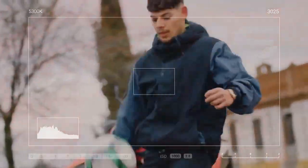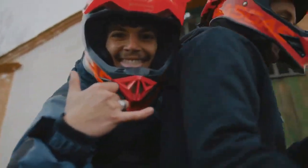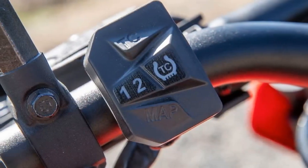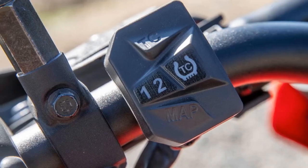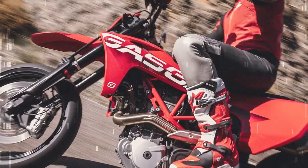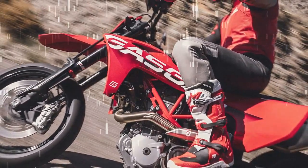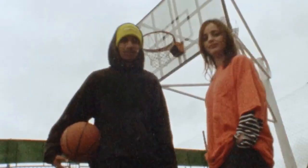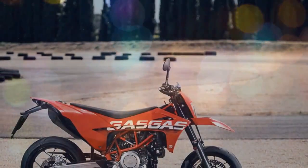On the Cycle World dyno, the Gas Gas SM700 produced 66.4 horsepower at 7,570 rpm and 48.9 lb-ft of torque at 6,590 rpm. While peak power and torque are high in the rev range, the engine truly comes alive in the mid-range. The explosive power at the rear wheel propels the rider back, with the grippy Continental Connie Attack tires providing exceptional drive that makes high speeds feel effortless.